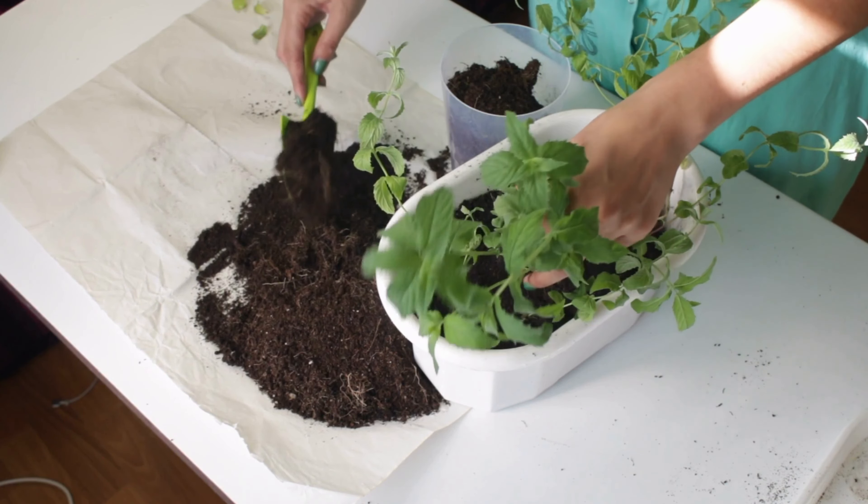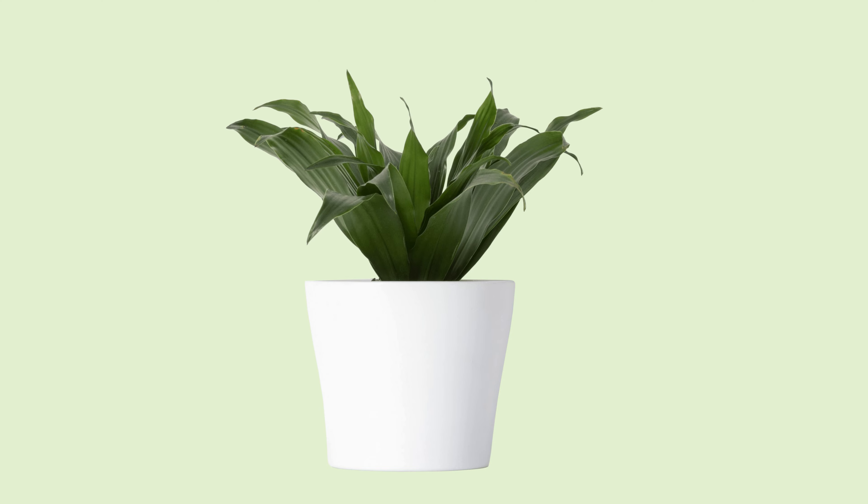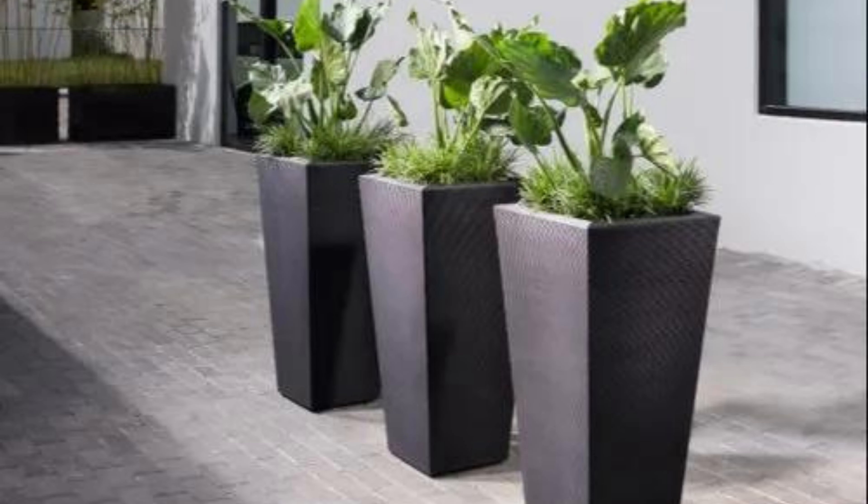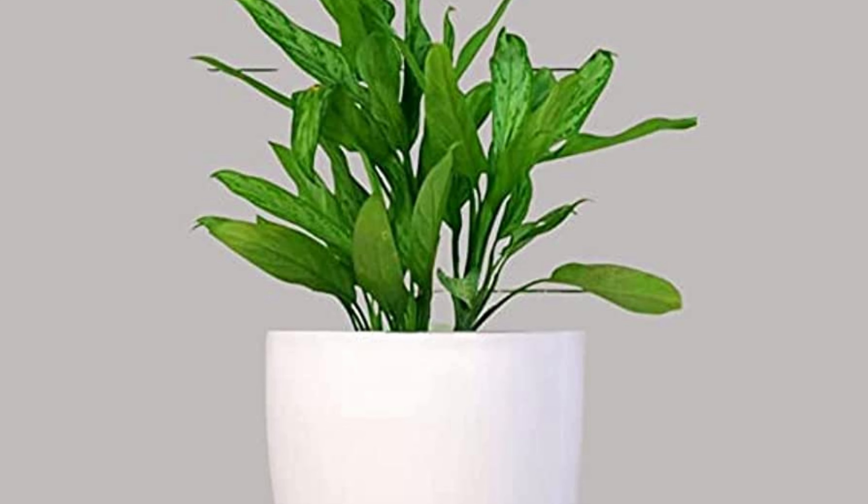Six: fiberglass pots. For a more solid and sturdy option, fiberglass pots are a great choice. These pots can be customized according to your taste and requirements, allowing you to select the color, finish, shape, size, and even the wall thickness. Fiberglass pots are suitable for both indoor and outdoor use, making them versatile and visually appealing.